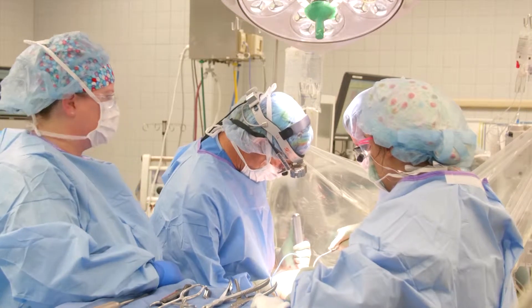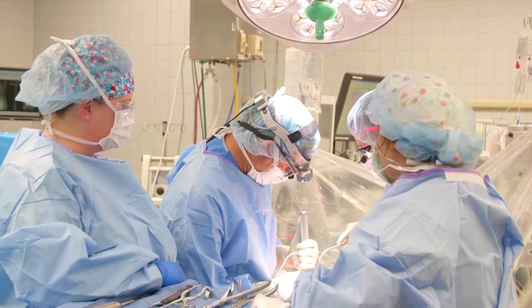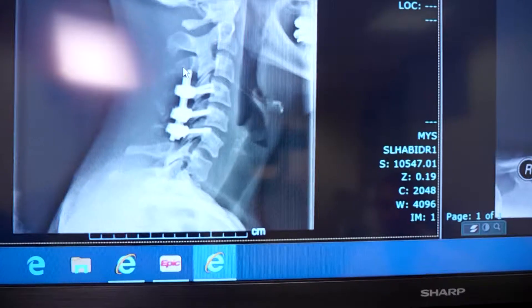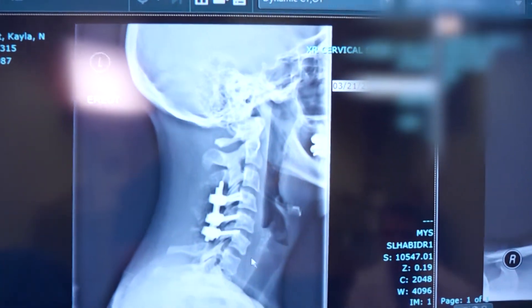We realigned the bones in her neck to take some of the pressure off her spinal cord, but they wouldn't stay that way. So what we needed to do is make a permanent change to those bones so that they would stay without putting any more pressure on her spinal cord. We did a fusion by tying these three bones together so that they would stay in that position to protect her spinal cord.